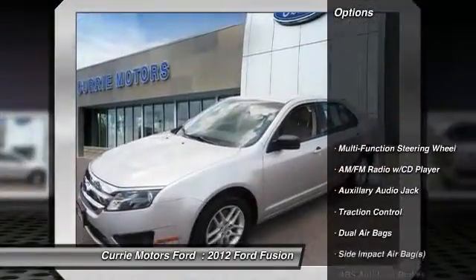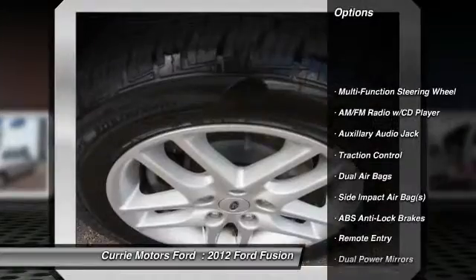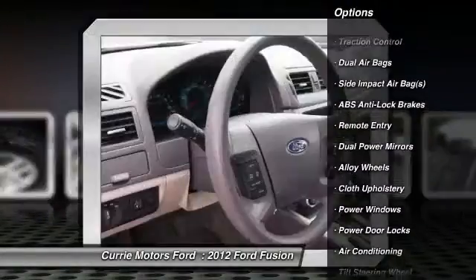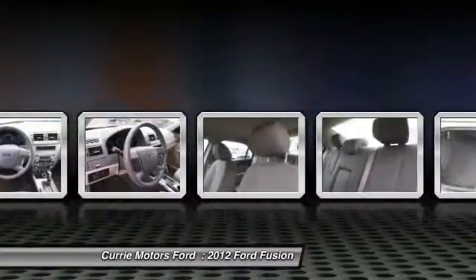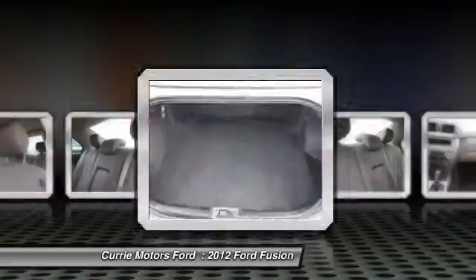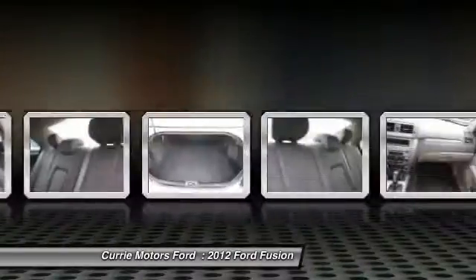Here are some of this vehicle's great options: traction control, dual airbags, front air conditioning, alloy wheels, AM/FM stereo with CD player, cruise control, rear window defroster, power windows, power door locks, and airbags.